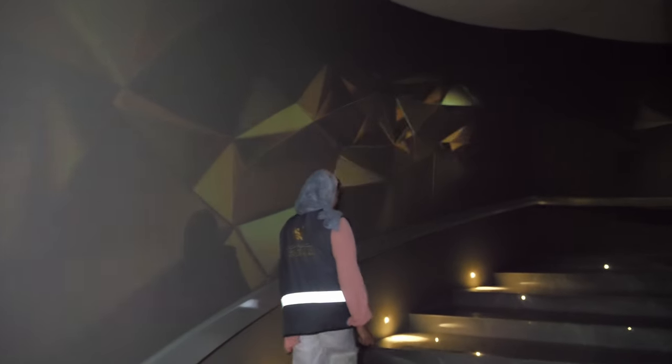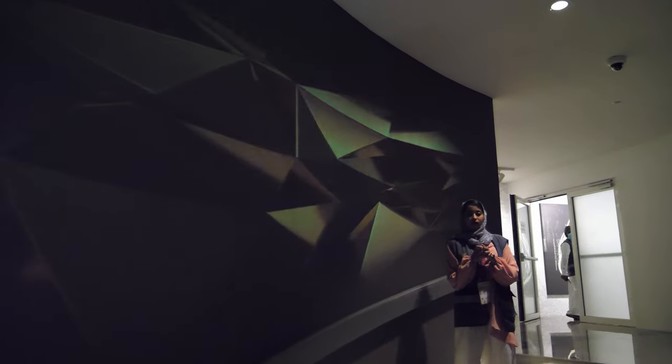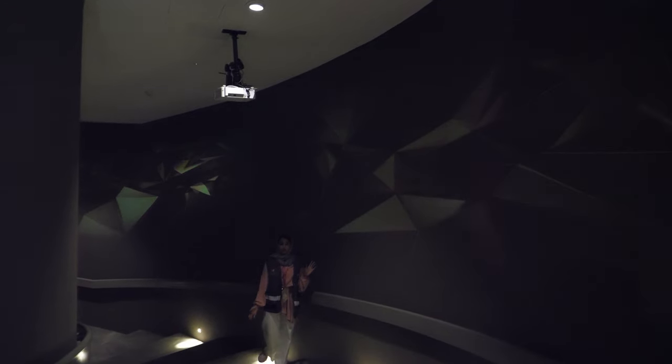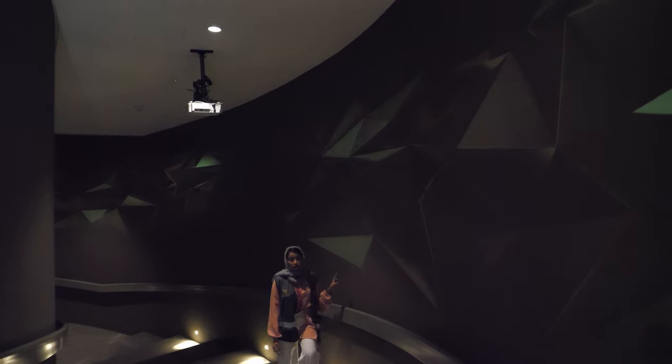As we go to the first floor, we're approaching the sustainability floor. In this floor we're going to experience the different projects taking place that encourage sustainability and are eco-friendly. Everything you see as you come up the stairs has been created by Omani youth, including the images projected on the wall.